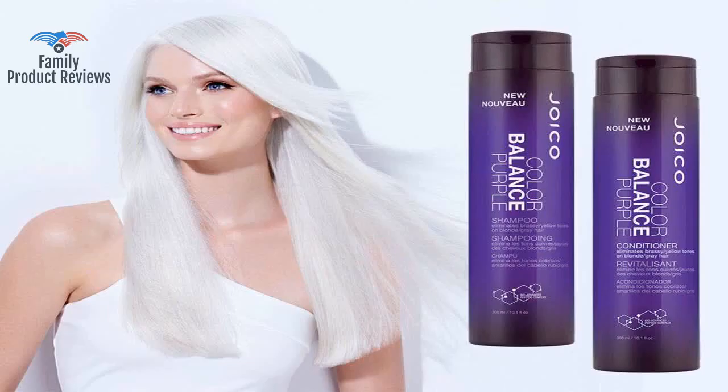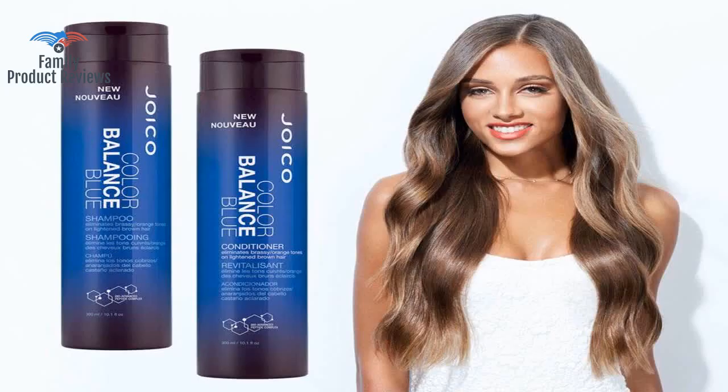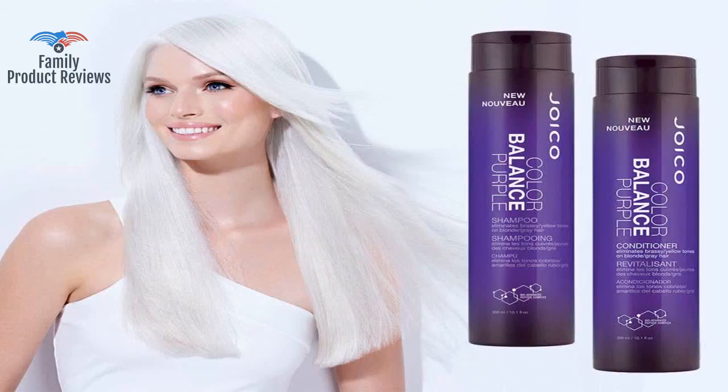Works well for me, price is way better than the salon, and seems to be genuine. Love the smell — it smells like juicy fruit, and it's a really deep purple color.